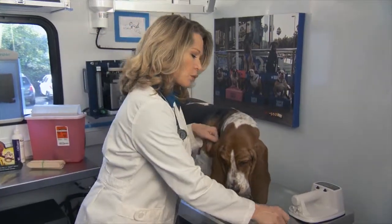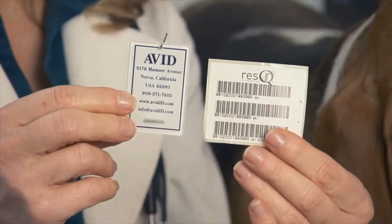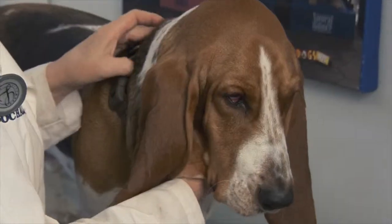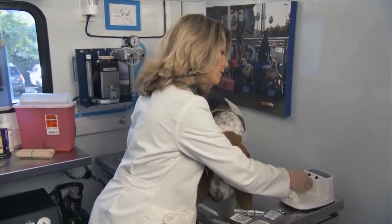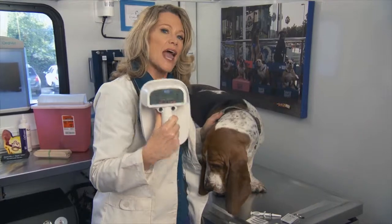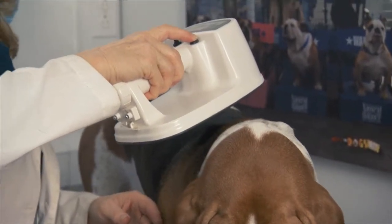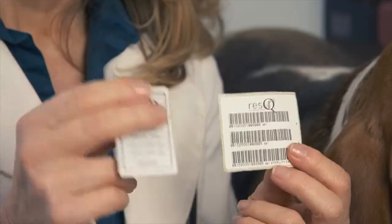So with the microchips, what they are is it's a little chip the size of a rice grain that we're going to implant right under Louie's skin here. And if he ever gets lost, you can take a scanner like this, and you will go over the dog, and it will pick up the number that is encoded on the microchip. What you have to do as an owner is you have to go online and register that number so that when we scan it, it goes to a name and an address.